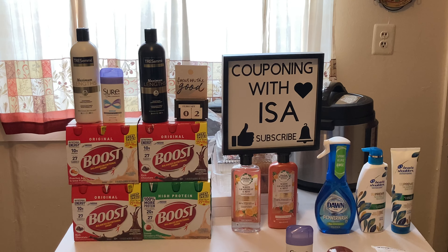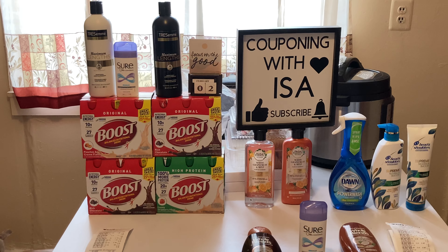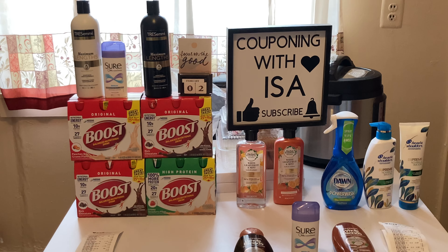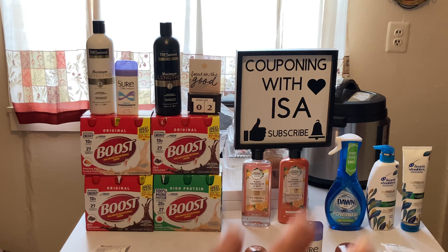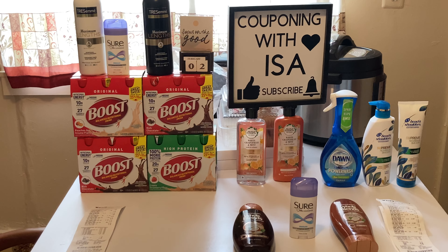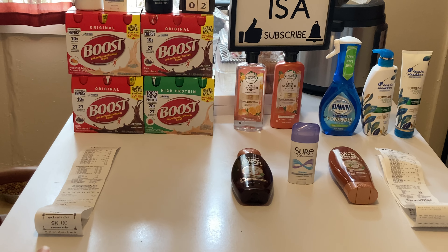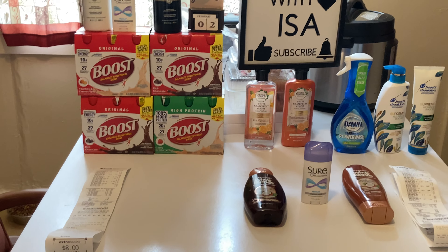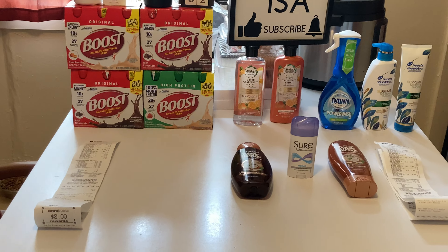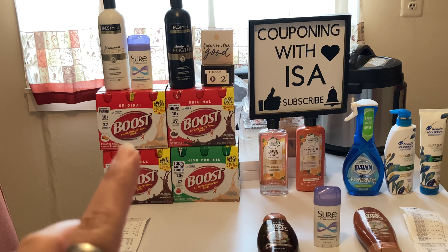The Sure or Brute — you have to pick one. Sure is on sale two for $2, and when you buy it you get back a $2 EZB, making it completely free. For this total order, after everything, I paid $11.94 and got back $8 for the Boost, $2 for the Sure, and $2 for the TRESemmé — making it completely free. I got back $12, so I made about nine cents on this deal.